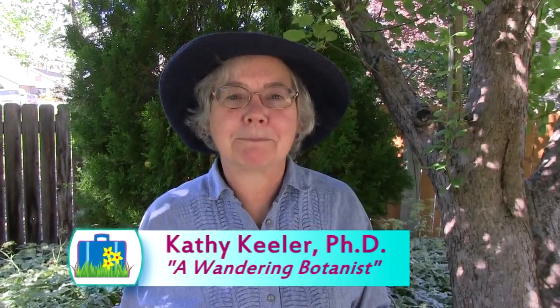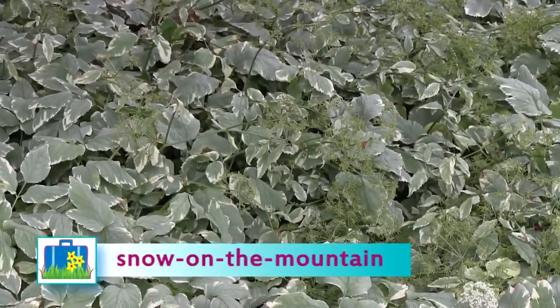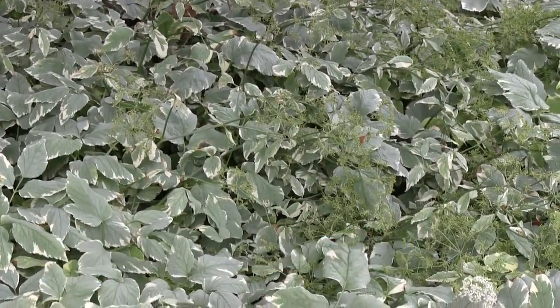Have you ever gone to a plant store and been offered a plant you totally didn't recognize because there are two plants with the same name? One plant confusion involves the name Snow on the Mountain. There are two plants called Snow on the Mountain.